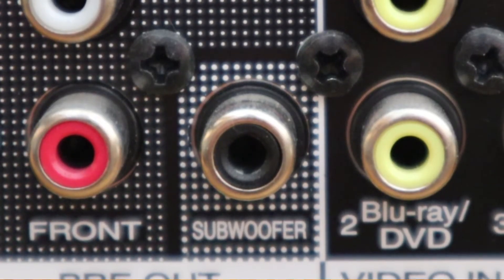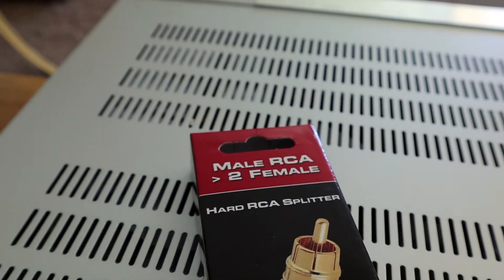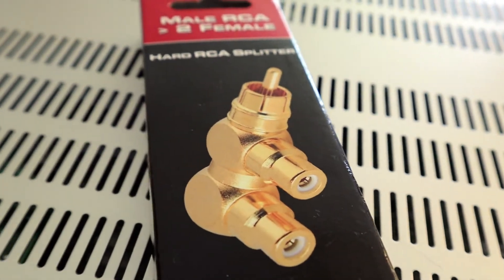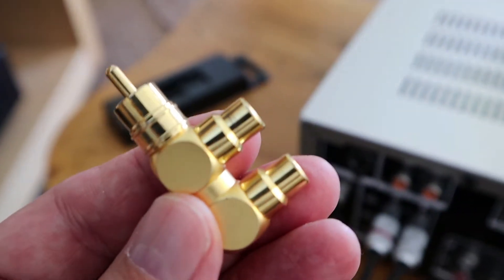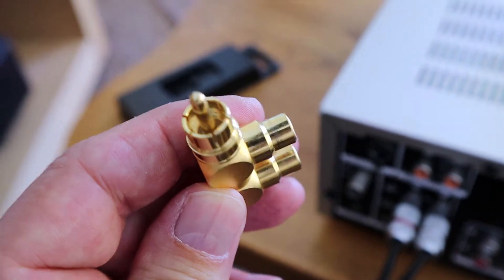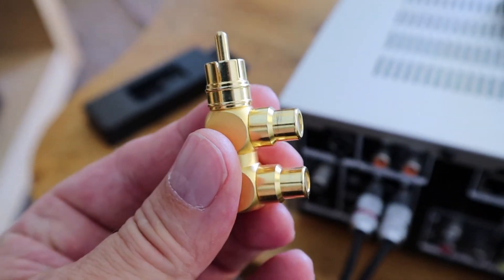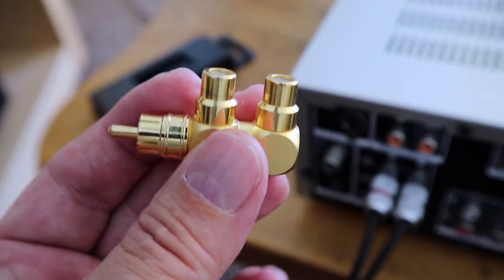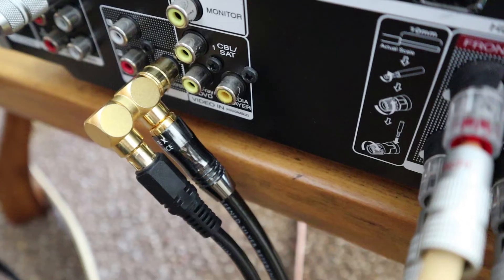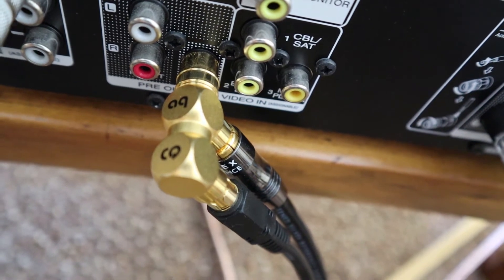There is only one subwoofer output and I want to connect two subwoofers. What I did was get a male RCA to two times female RCA splitter — a well-built one from AudioQuest. I'm going to plug this into the AV receiver and have both cables connect to the two subwoofers. And this is what it looks like when you have both cables connected.